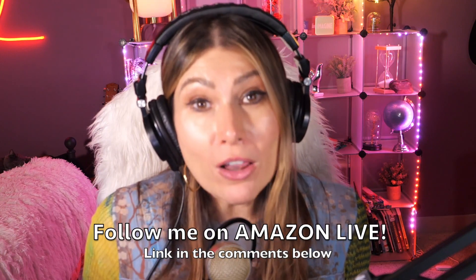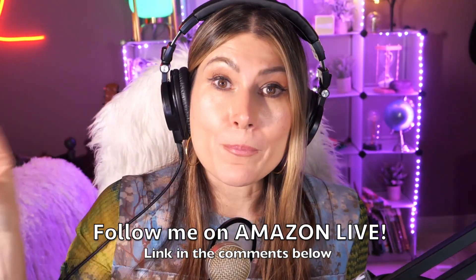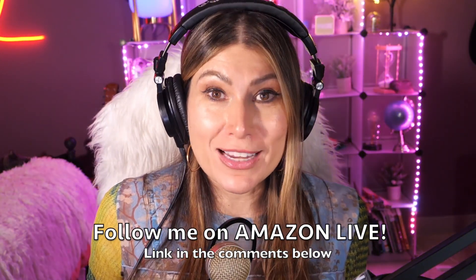Make sure that you subscribe, turn on those bells and whistles, and you will also be able to participate in my giveaways here on my YouTube channel and also on my Amazon Live channel on my daily streams as well. You can follow me on Amazon Live — it's super easy. You're going to find the link here in the comment section below. Thank you so much and see you soon!